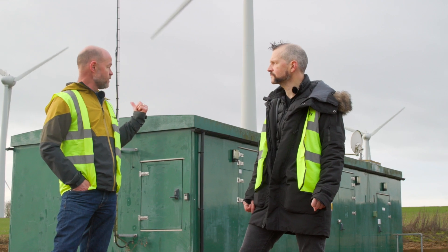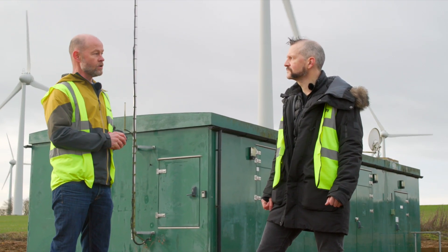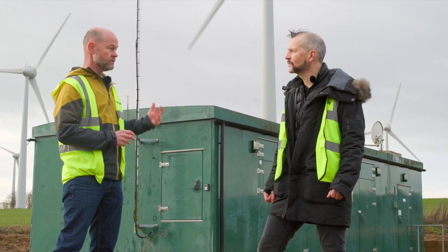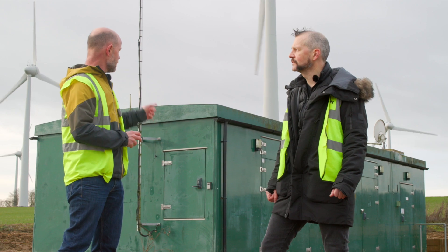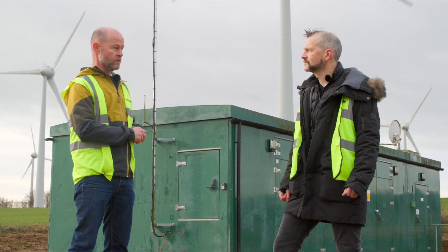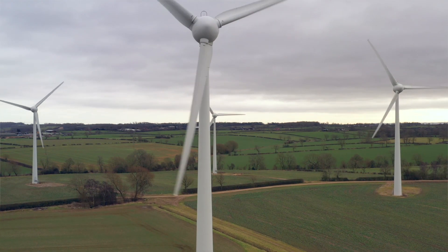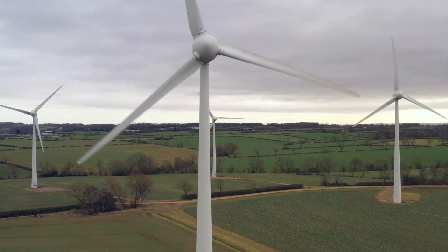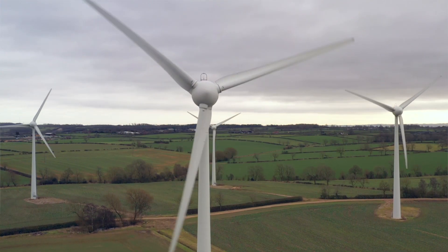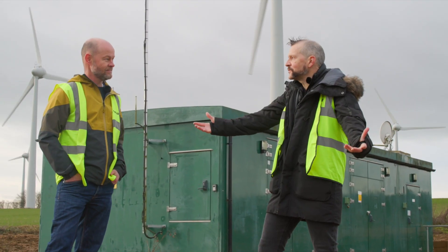This substation was built when we built the wind farm, and it's been sized appropriately to add the solar park equipment. Two cables — one from the wind park and one from the solar park — come into this building here at 33,000 volts, then go onto the network just here, into local area substations that drop the voltage back down, and from there under the roads into people's houses.